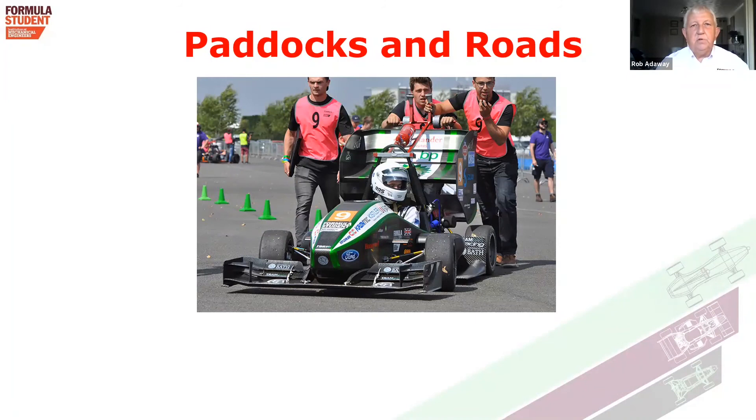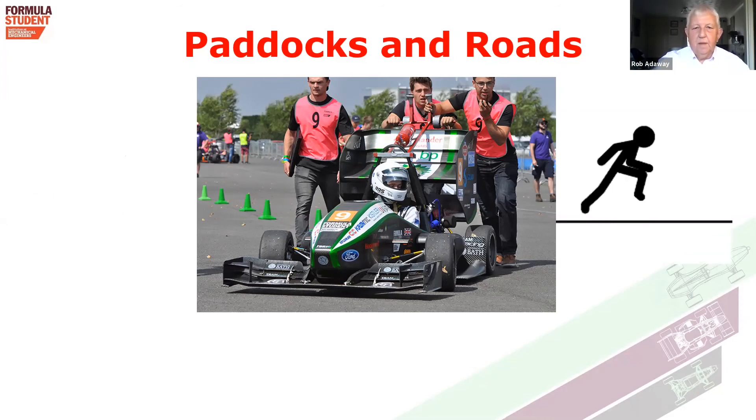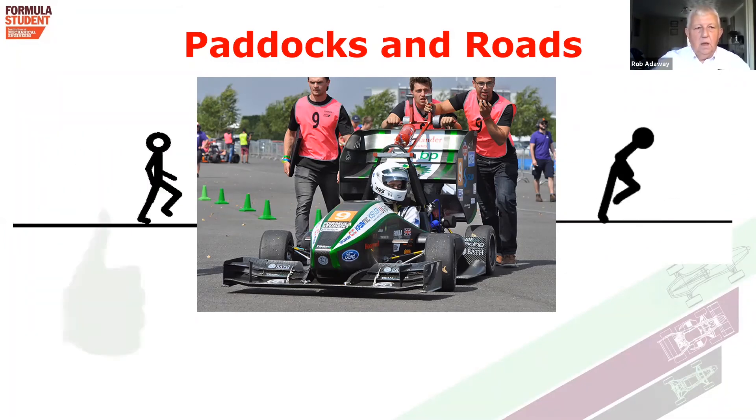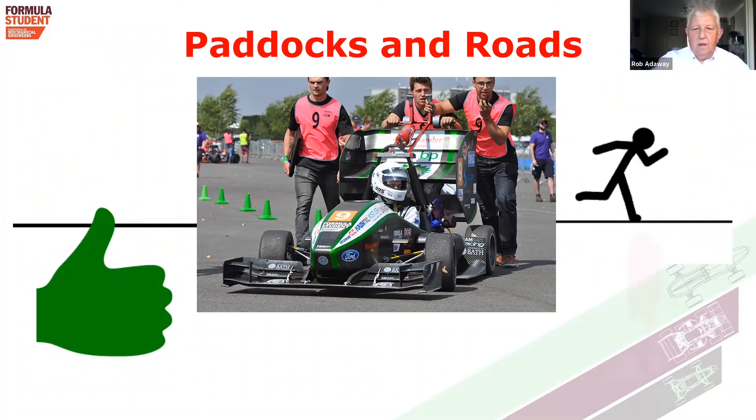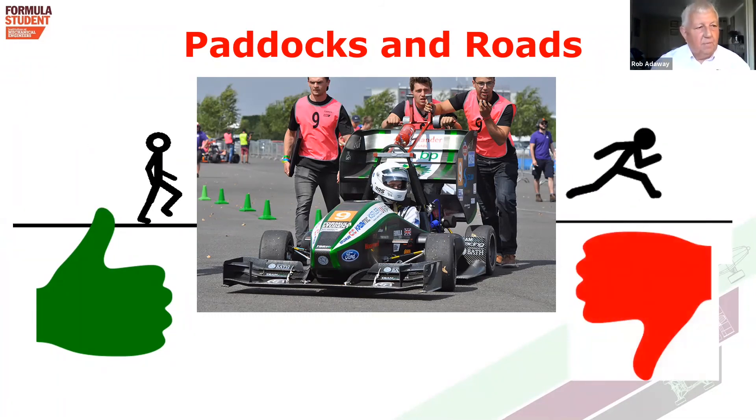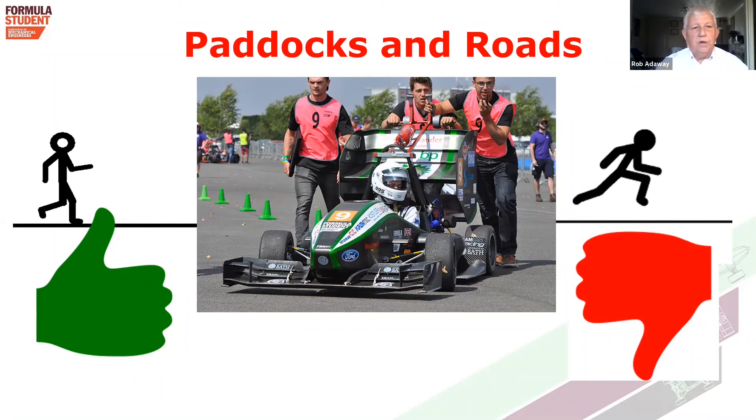One of the danger areas of motorsport events are paddocks and the roads within them. Formula Student is no different, so I'm urging you to take note: walking is permitted, but running is not permitted, because one can fall over. So walking — thumbs up. Running — thumbs down. Please just walk where you're going.